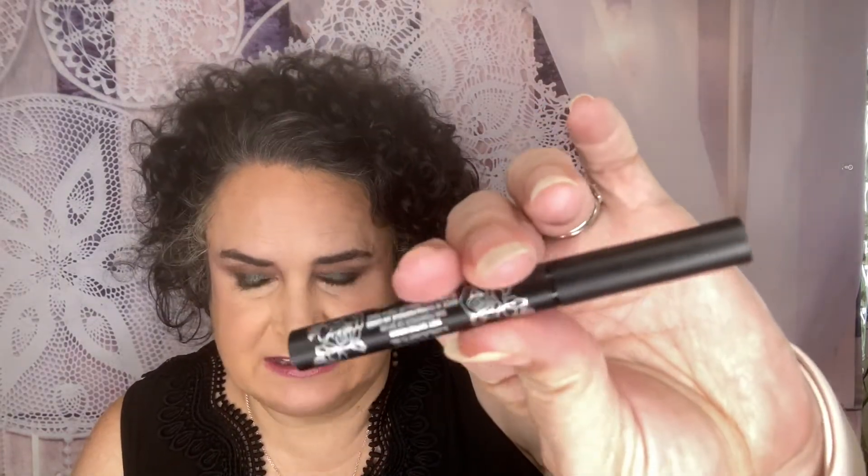Next we have what tends to be a staple in subscription boxes — the KVD Vegan Beauty Tattoo Eyeliner. The full size retails for $21. It's an award-winning liquid eyeliner, vegan, with an ultra-precise brush tip for easy application to create iconic cat eye and more. The high-pigment, smudge-resistant formula has all-day long wear that you can trust to stay put. Create any look imaginable on every eye shade. This brush tip delivers ultimate precision, making tattoo liner the perfect tool for beginners through to pros. It is really easy to use. And there is your liner — give that a second to dry and I'll show you how smudge-proof it is. And it's not smudging at all.